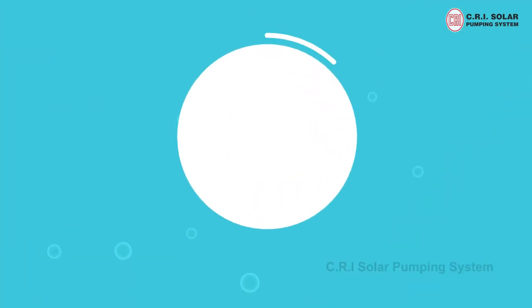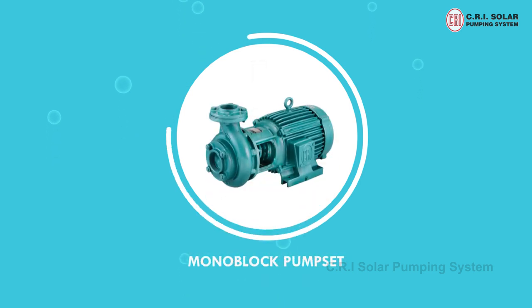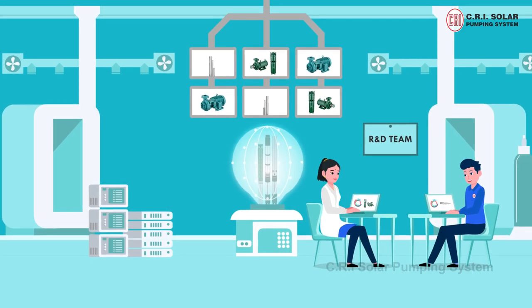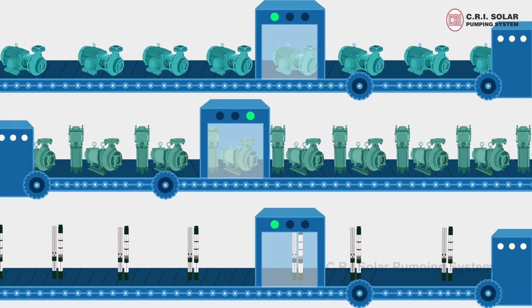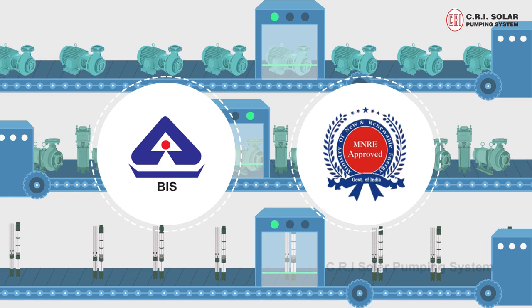CRI solar pump products include Borewell Submersible Pump Set, Monoblock Pump Set, and Open Well Submersible Pump Set. All our products are specially designed by the research and development team and every single pump is being tested. CRI pumps also have BIS and MNRE approved certifications.